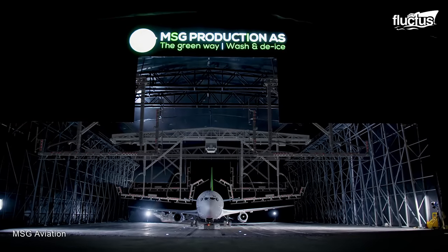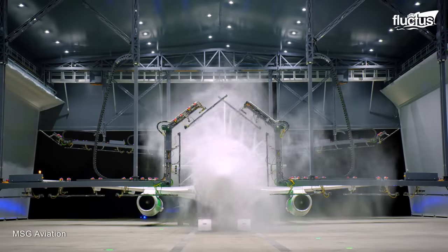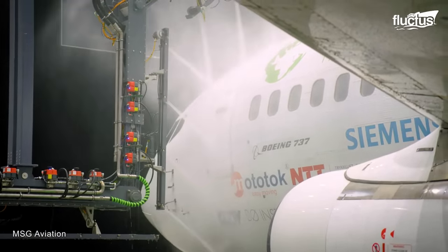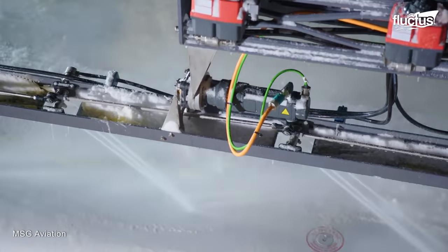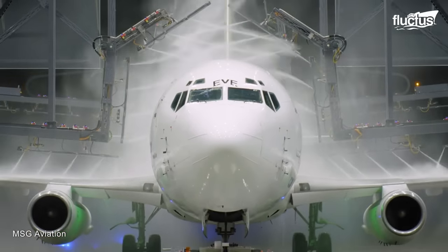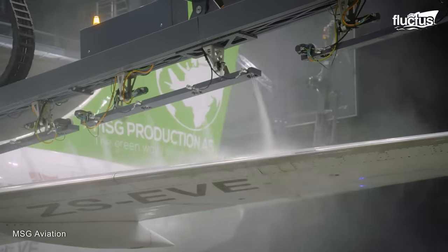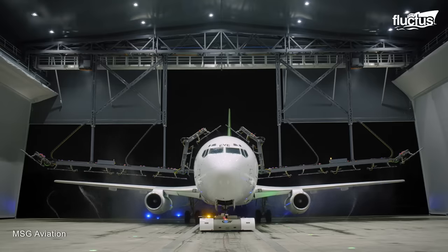MSG Aviation invented the multi-solution gate, which is the world's first closed system for washing aircraft. This system comprises an array of nozzles in a movable arm that projects high-pressure fluid onto the aircraft surface. The most significant advantage of the wash system is its shorter turnaround time — it only takes 20 minutes for one complete wash.